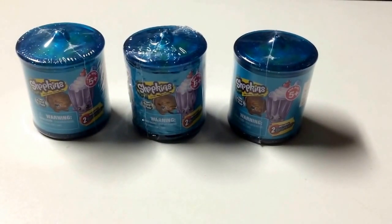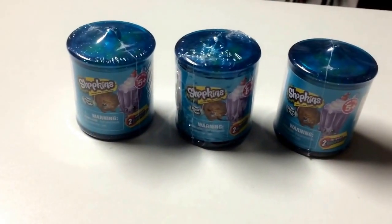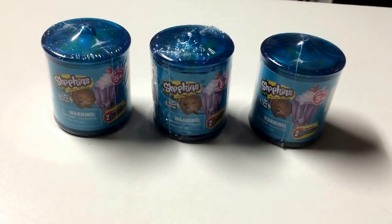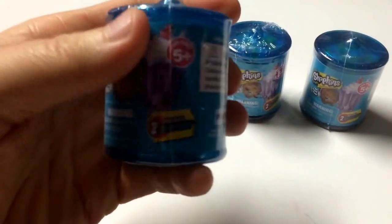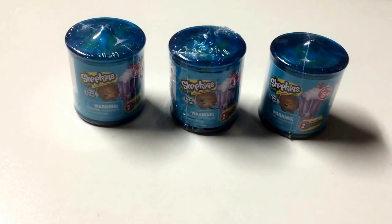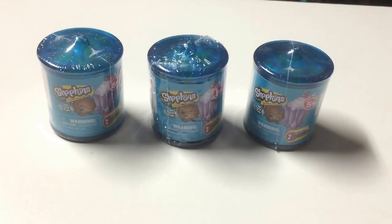I found these at Walmart earlier this week but couldn't film in the store because my camera battery went out. These are the new Shopkins blind baskets — they're actually canisters — and they're the Food Fair line, brand new. I was only able to get three; they were $2.88 each. There are two Shopkins per canister, and there's an exclusive Bling Delish Donut or limited edition you can get inside. Check your local Walmart — $2.88 each.